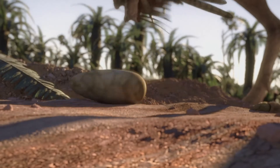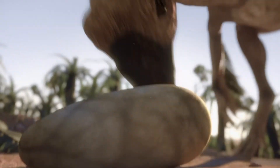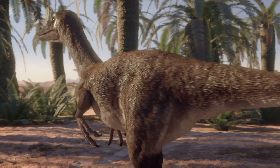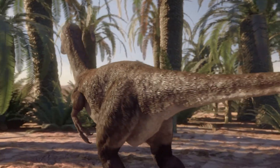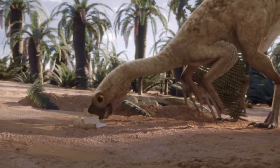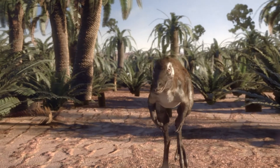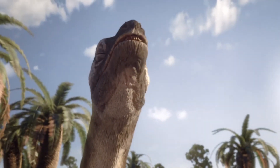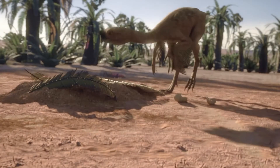And with two bony projections in its upper jaw, this oviraptorid has the tools to break into an egg and get at the precious contents inside. It means that a nesting animal like Saurornithoïdes can never turn its attention away for long.